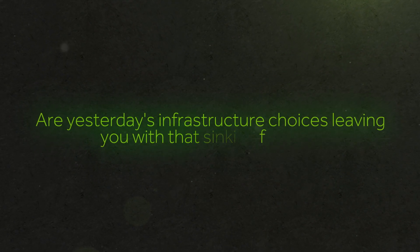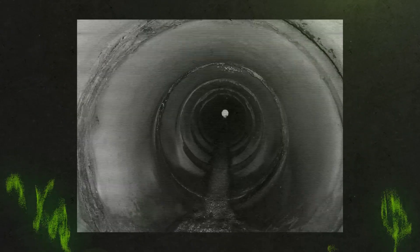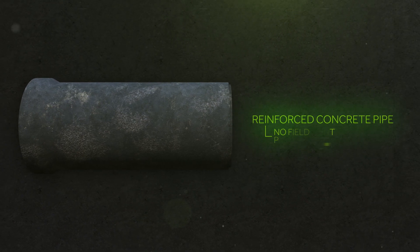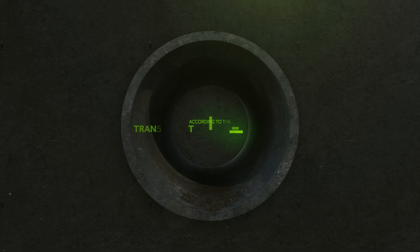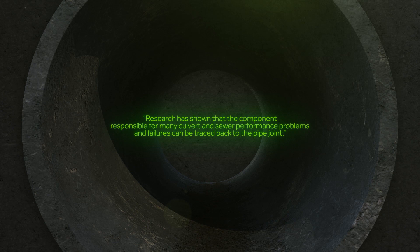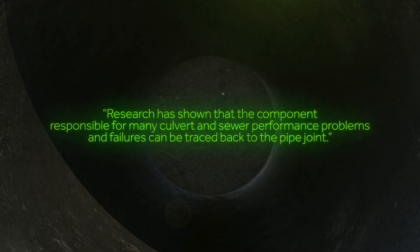Are yesterday's infrastructure choices leaving you with that sinking feeling? Many catastrophic pipe failures causing sinkholes and infrastructure damage are a result of the infiltration of the surrounding trench materials due to outdated pipe joint technology. Too often, traditional pipe materials like RCP are specified without standards that address field joint performance. According to the Transportation Research Board, research has shown that the component responsible for many culvert and sewer performance problems and failures can be traced back to the pipe joint.